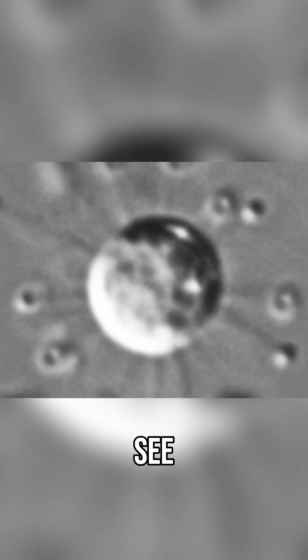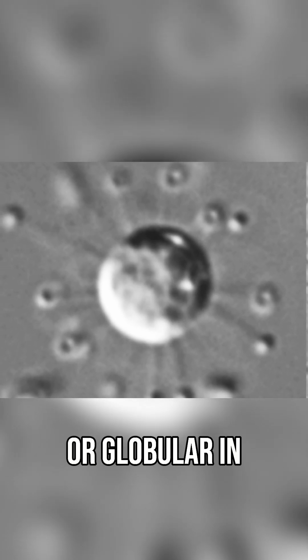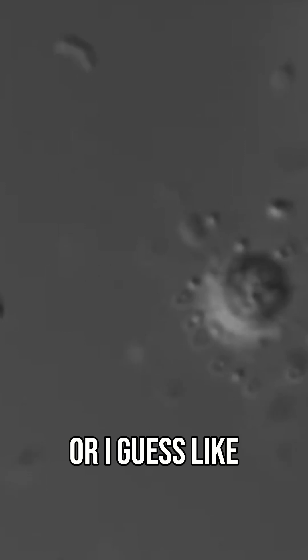The most common stage is what you see right here, the Sun-like cell, more or less spherical or globular in shape, and also producing these numerous stocked appendages, or like sun rays, radiating outwards.